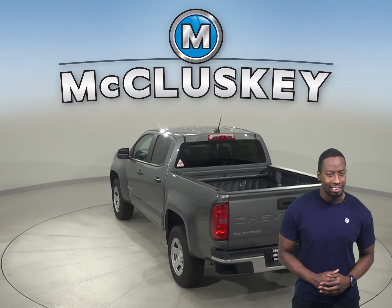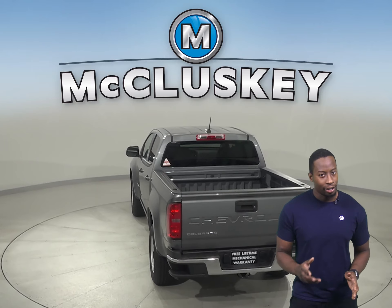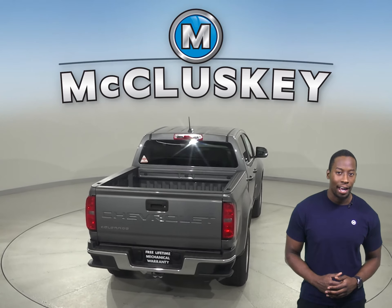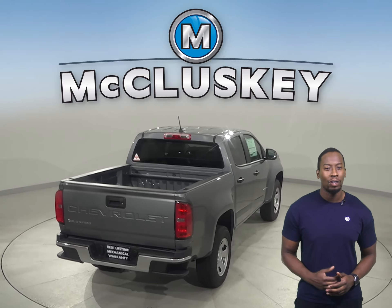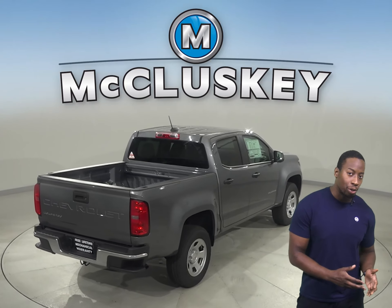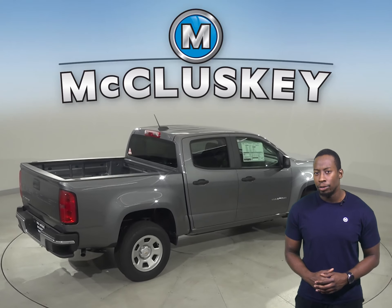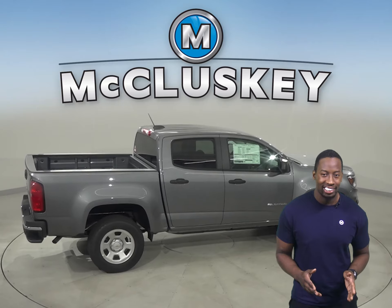If you're looking for a truck that's got the best of all worlds, you're looking for the Colorado. With a high-strength steel frame, an array of airbags, a reinforced safety cage, traction control, and a number of available advanced safety features, the Colorado is designed to provide peace of mind on all your journeys.